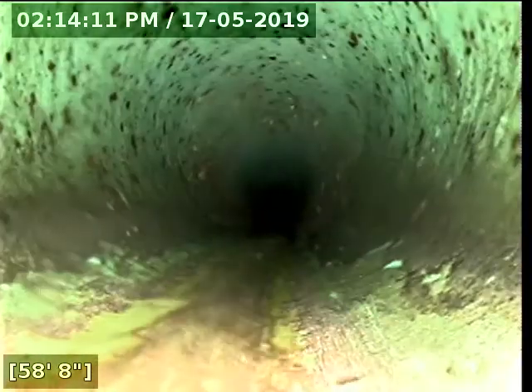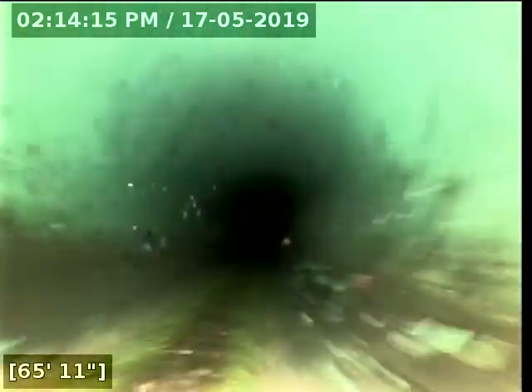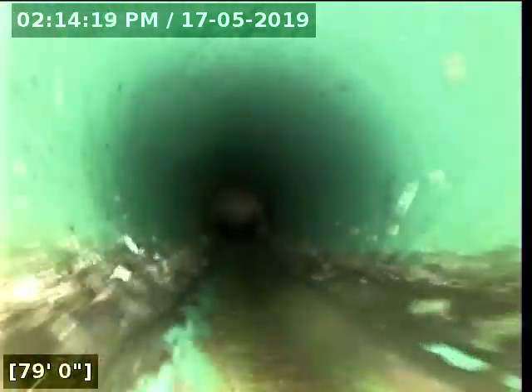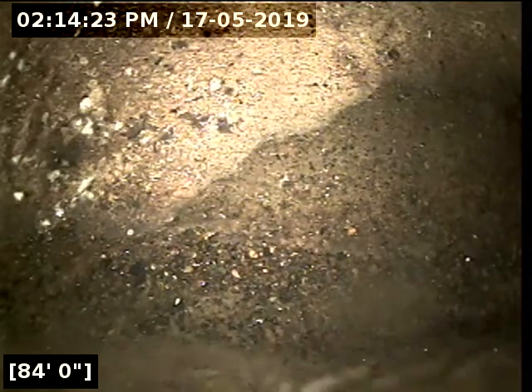We should be hitting a green pipe called 3034 here pretty soon, transitioning from the ABS. And there it is — at 58 feet we have now reached the 3034 transition. Continuing forward, at 83 feet we have now reached the city main.